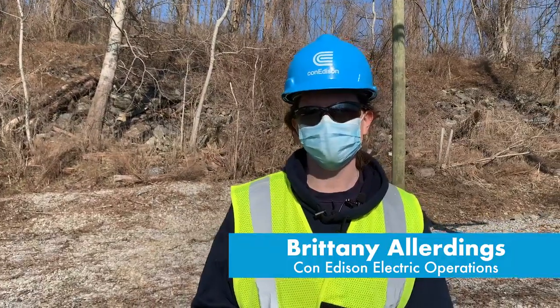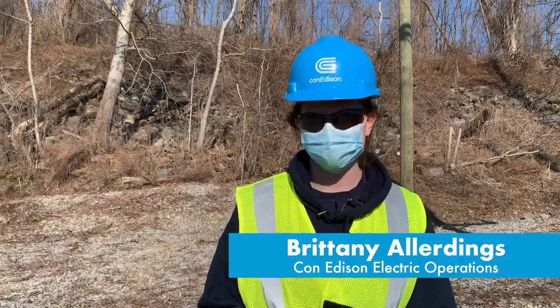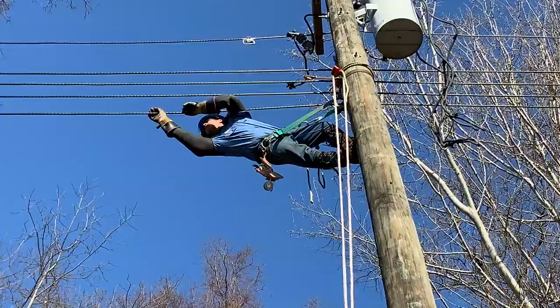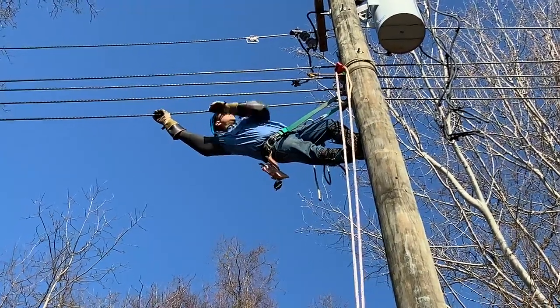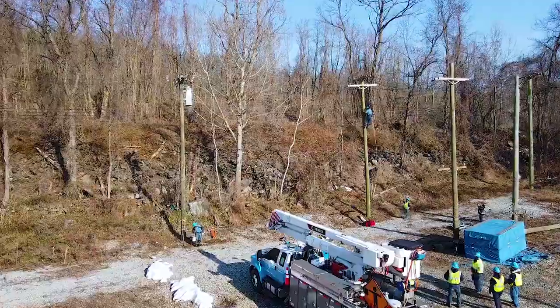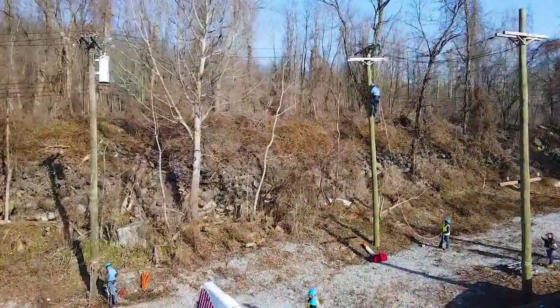It's really important that all of our line workers go through this extensive training so that they can safely and efficiently respond to any type of outage work for our customers, or any type of routine resiliency work where we're looking to improve the reliability of our system.